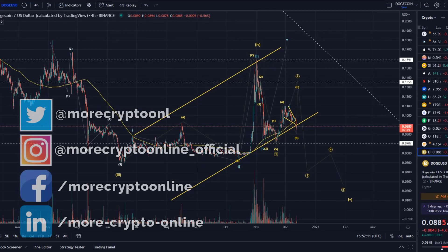Hello and welcome to another update video about Dogecoin. We take a look here at the chart on the 4-hour time frame.